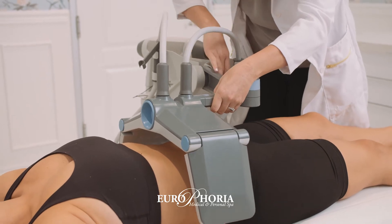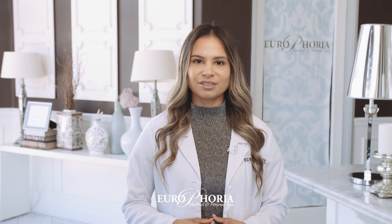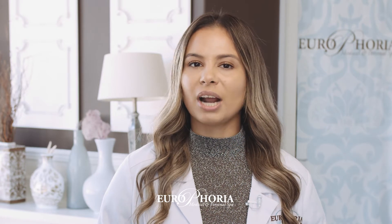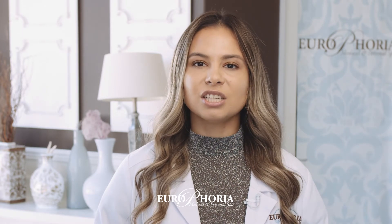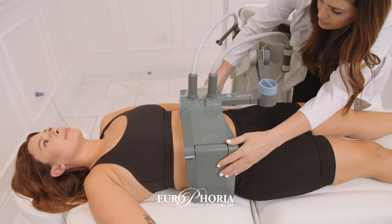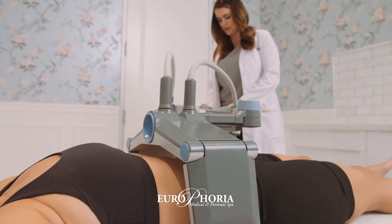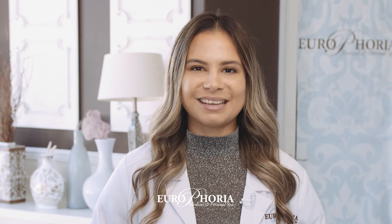So let me ask you this: are you dealing with excess fat around the abdomen and love handles? Do you feel like carrying unwanted bulk on your inner and or outer thighs? Do you have undesirable back fat or bra bulge? How about excess fat and loose skin on the back of your arms? And finally, do you want a slimmer, more contoured waistline? If you answered yes to any of these questions, you'll want to pay attention.